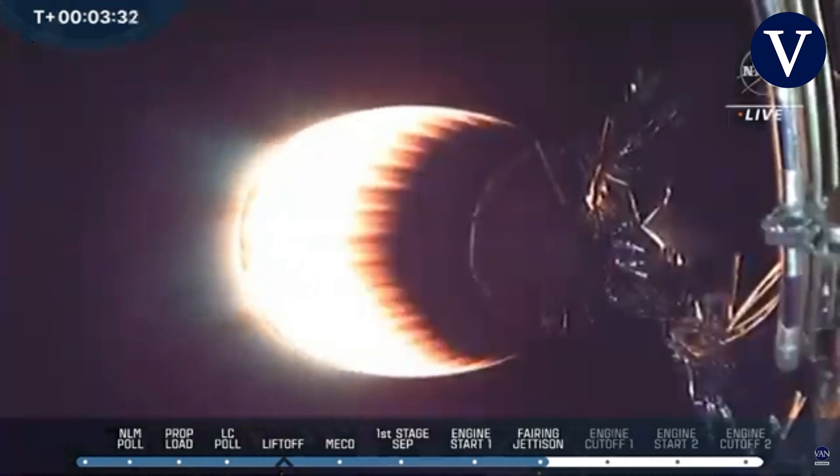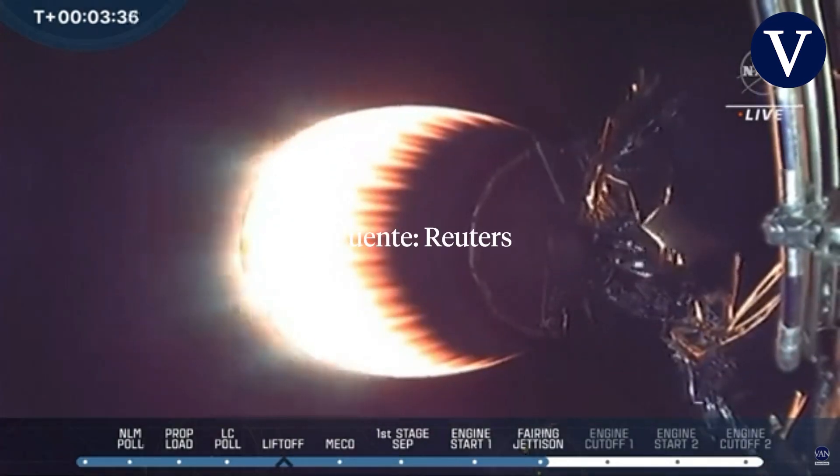The booster is heading towards the 'Of Course I Still Love You' drone ship. Stage 2 is on a nominal trajectory — everything's looking good for stage 2.